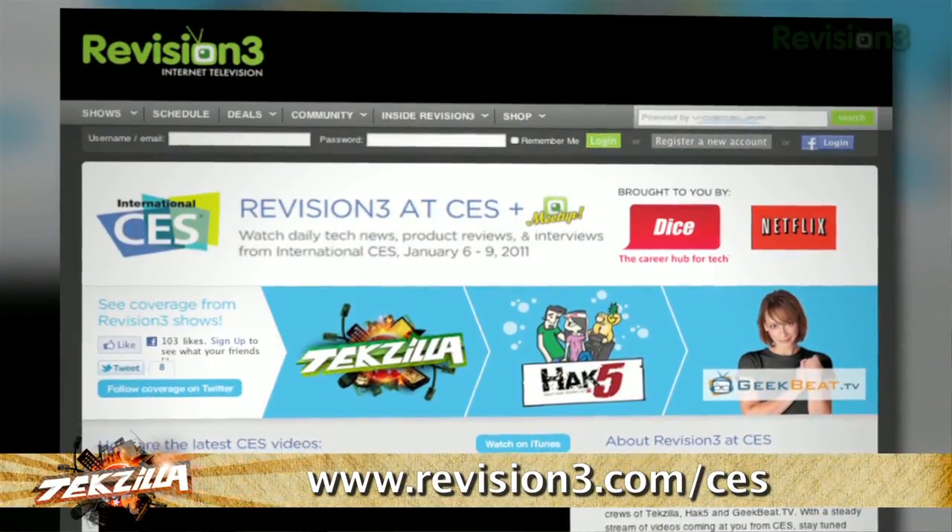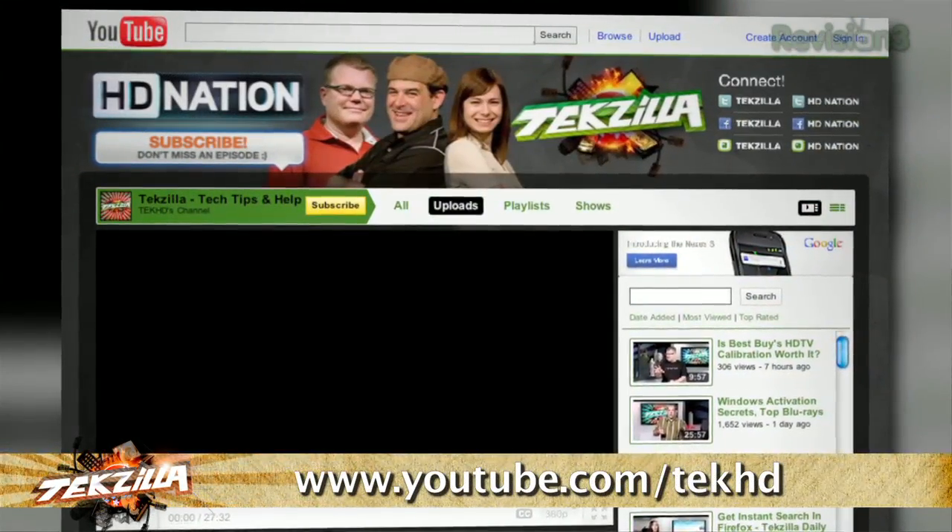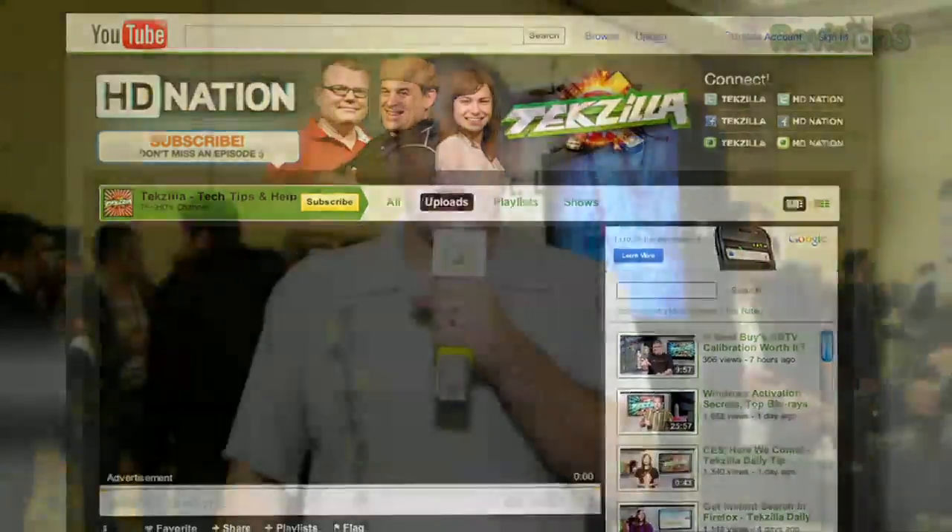Want to learn more about what's going on at CES? Check out revision3.com/techzilla — we've got all the new products for you. Or youtube.com/techhd. We've got all the good stuff. Robert, Veronica, and myself are out on the loose finding you the best of CES 2011.